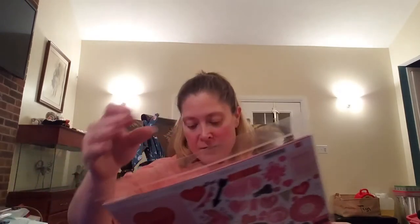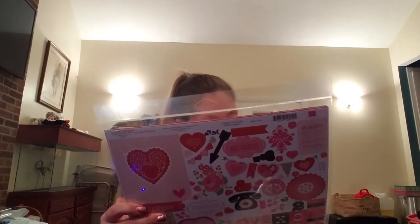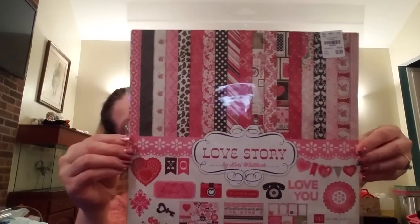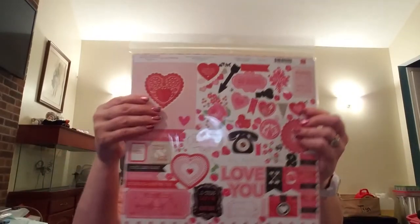The SKU number for the 'Be Mine' kit at Tuesday Morning is 1902623. I also found 'Love Story' by Lori Whitlock from Echo Park, which also has 12 double-sided 12x12 papers including the cover sheet and 12 element stickers. That number is 1902622. I thought that one was really cute as well.